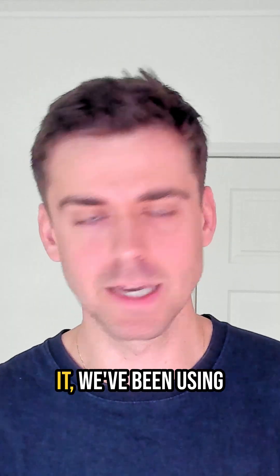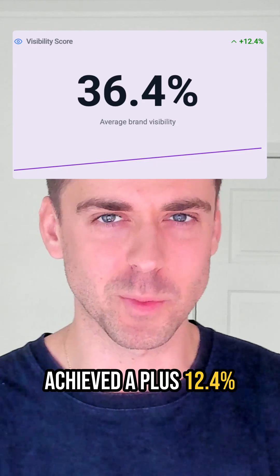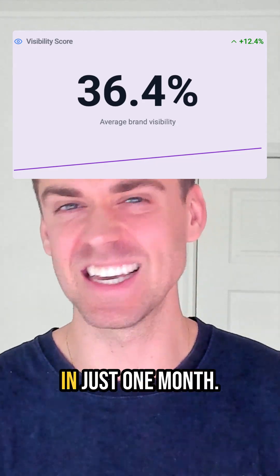Since we've released it, we've been using it for all of our pages, and we've achieved a plus 12.4% increase in visibility in just one month.